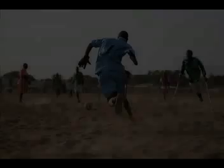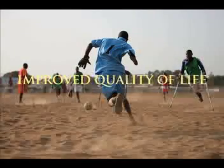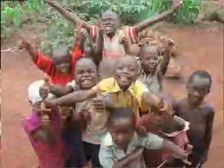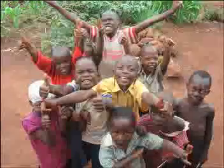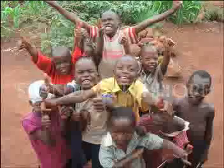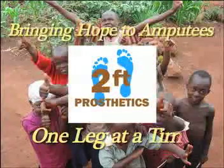2-Feet prosthetic legs vastly improve the quality of life for amputees, helping lift them from their status of social outcast. They are able to obtain employment and provide for their families. We are determined to enable amputees to live their lives once again, to take pride in enjoying the fruits of their own labor, and to stand with hope. 2-Feet Prosthetics — bringing hope to young amputees, one leg at a time.